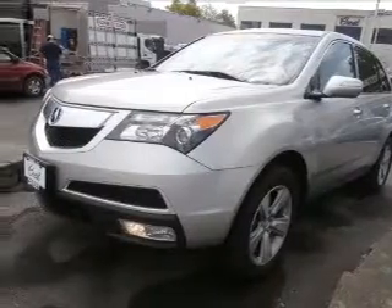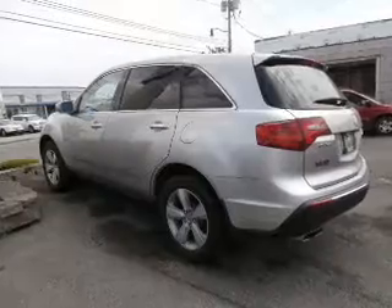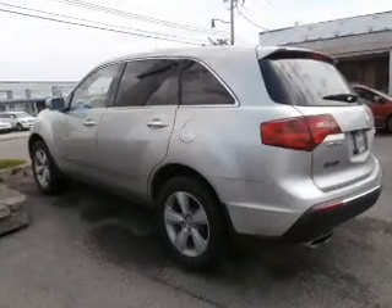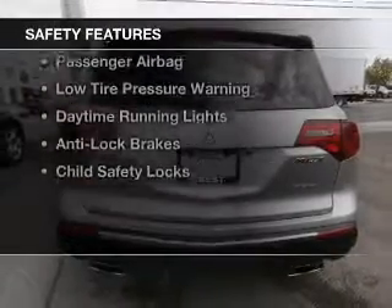The features include a sunroof, electric trunk, leather seats, heated seats, Bluetooth connectivity, satellite radio, steering wheel controls, memory seats, a premium sound system, and alloy rims.